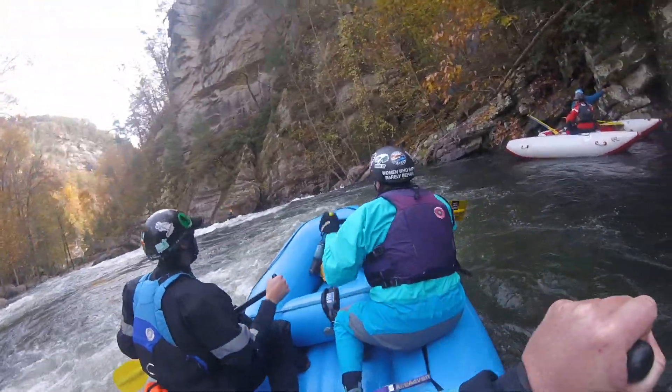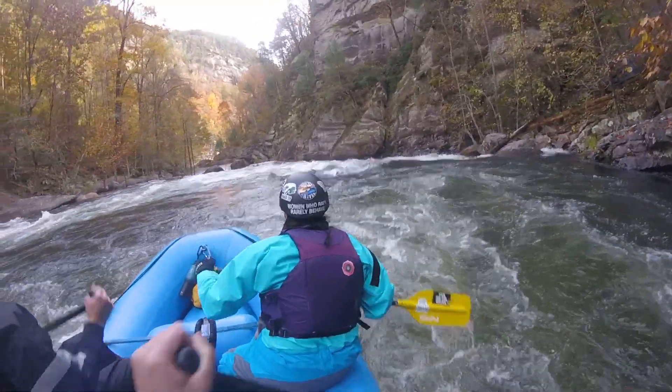This rapid is very underrated. A swim here can be a long day on the Tallulah. Nonetheless, you want to start working your way out into the middle of the current.